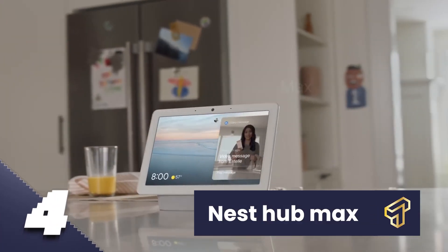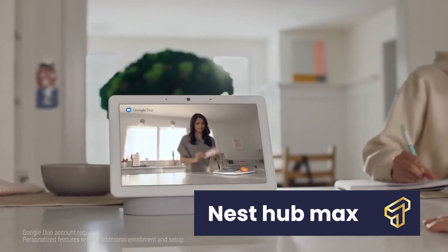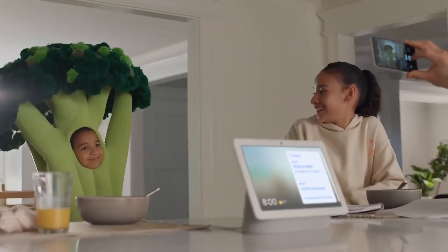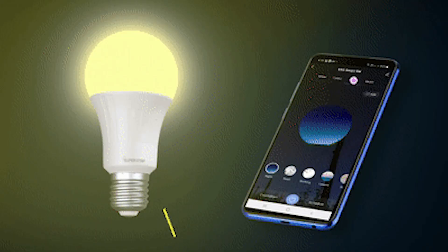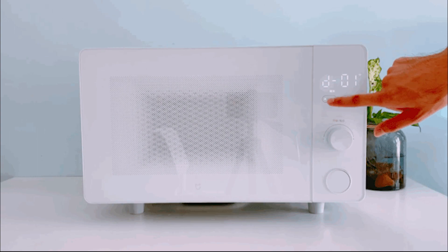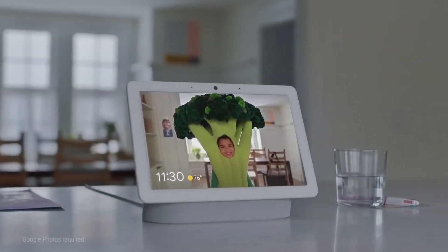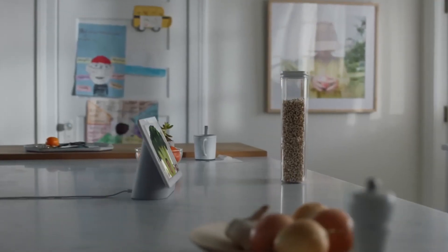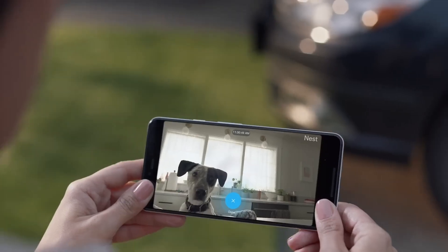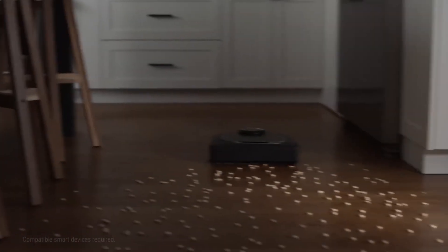Number 4: Nest Hub Max. This is one high-tech gadget that works primarily like a remote device that you can use to keep track of all your smart home equipment, including the smart gadgets in your kitchen — from your smart bulbs to smart thermostats, smart microwaves, and more. The Nest Hub Max has built-in functionality that allows it to search the internet and remotely control other smart devices. You can also set timers or notifications for different appliances you have and use in your kitchen when you are multitasking.